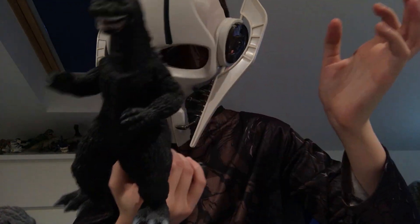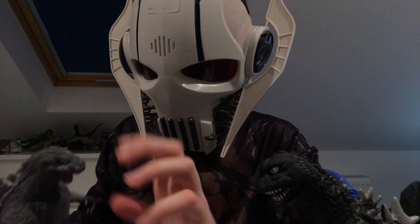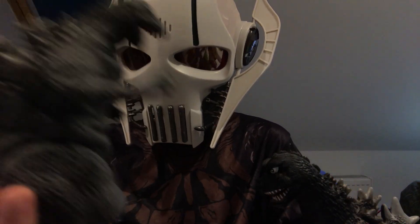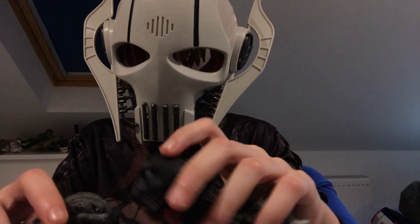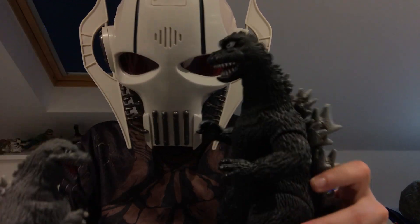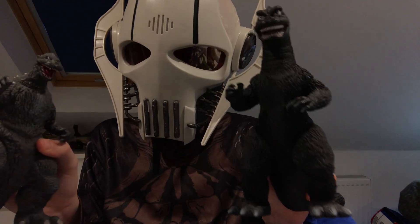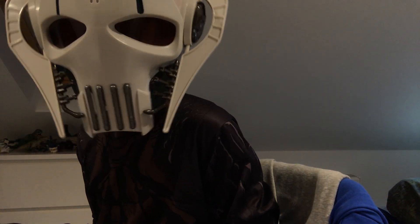I also have Showa Godzilla — the 1968 Godzilla from Destroy All Monsters and the 1971 Godzilla vs. Hedorah. I also have the original Shodai Goji from 1954. Showa Godzilla is taller than Shodai Goji, but I do like them equally. I imagine this one is actually Fake Godzilla — that gave me another idea for stop motions.